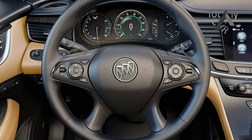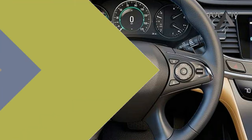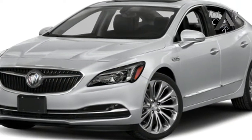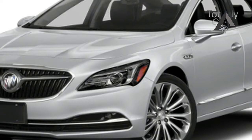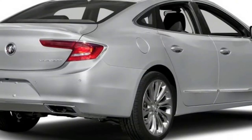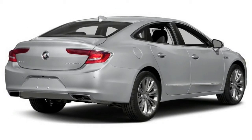The LaCrosse is Buick's flagship and is now the only sedan in the automaker's lineup. Positioned above the Regal Sportback hatchback and Regal Tour wagon, the LaCrosse has a lower starting price than the Envision crossover.